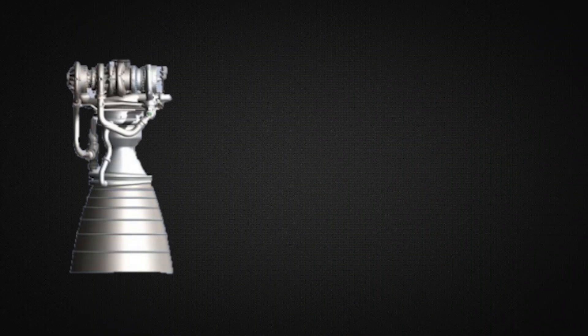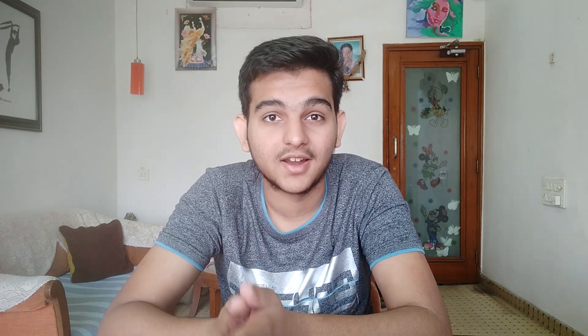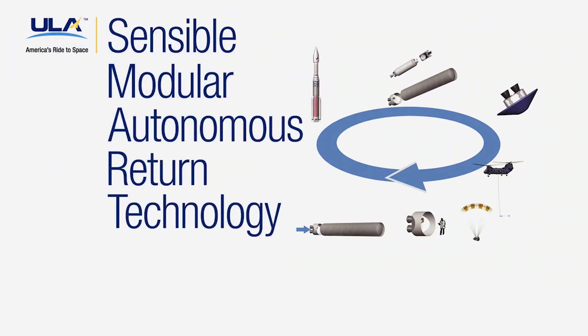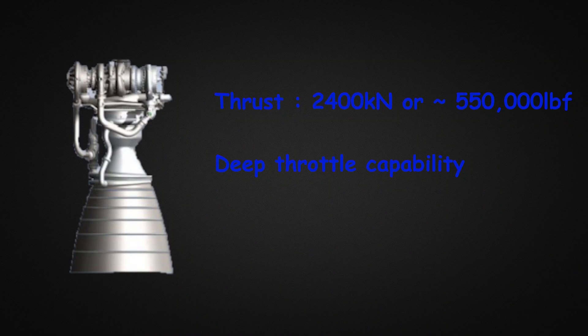Coming back to the BE-4, it is one of the most powerful engines in production, with an impressive thrust of 2,400 kN. It also has deep throttle capability, meaning it can throttle all the way down to 40% power. This isn't really going to benefit ULA directly, but the same engine is also being used on Blue Origin's New Glenn rocket, which intends to reuse a first stage, and deep throttle capability allows easier landing. The BE-4 engines are designed to be reused about a hundred times, and throwing away an engine capable of 100 flights is wasteful.